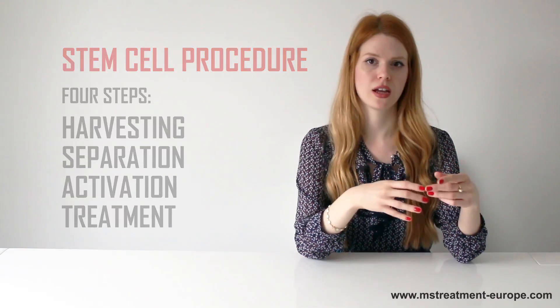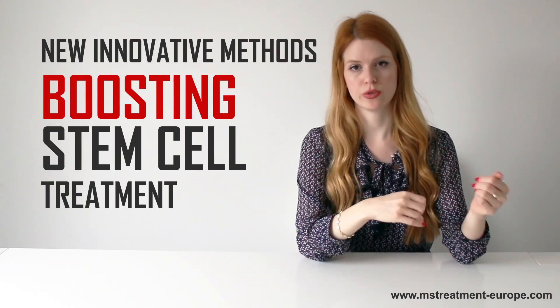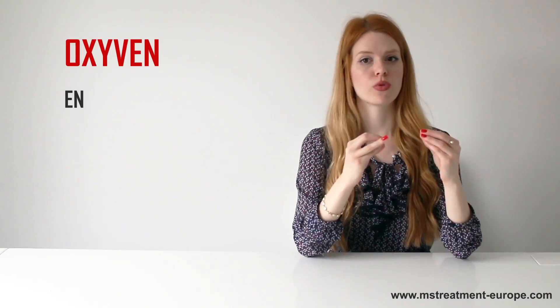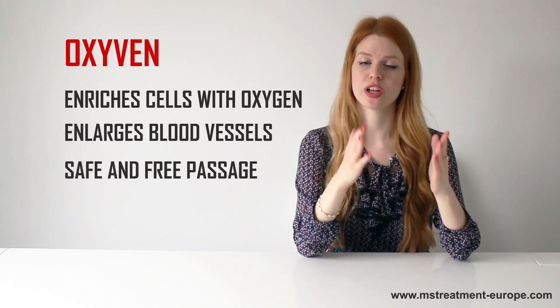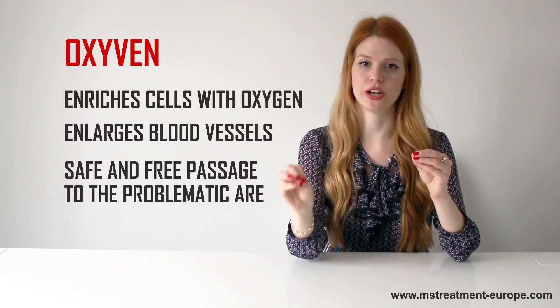Alongside this, there are also new innovative methods for boosting stem cell treatment results. One of them is oxidant therapy, that enriches cells with oxygen, enlarges blood vessels, and helps the stem cells have safe and free passage through the bloodstream all the way to the problematic area.